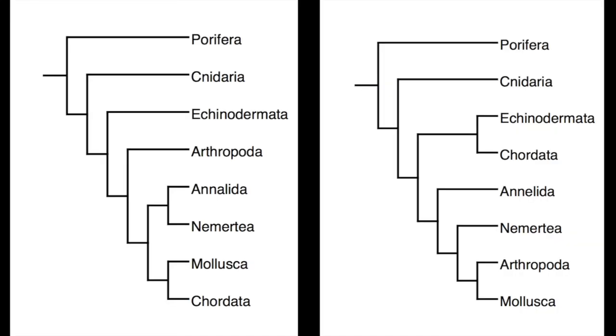On the 16S rRNA sequence tree, the two closest relatives are the two pairs of sister taxa. Arthropoda are sister taxa with Malusca, and Echinodermata are sister taxa with Cordata. On the data matrix tree, Nemurtia's closest relatives are sister taxa Annalita, and its cousin taxa Malusca and Cordata. Both trees contain two pairs of sister taxa.